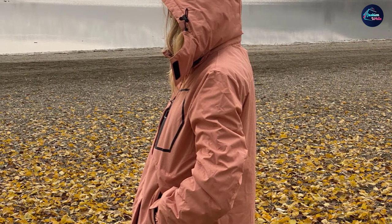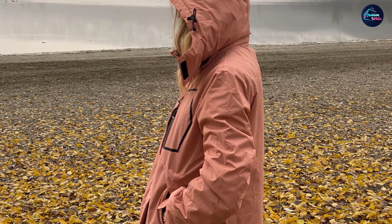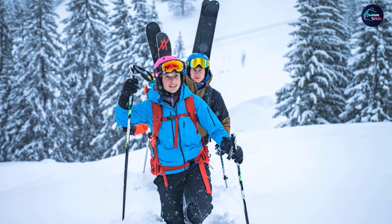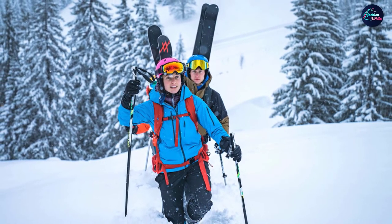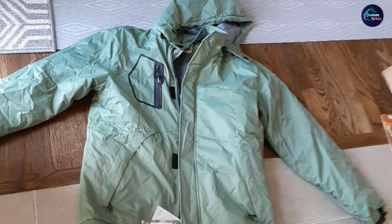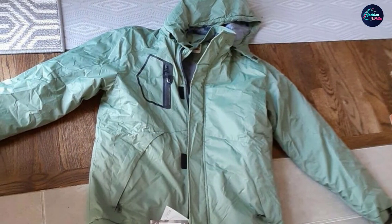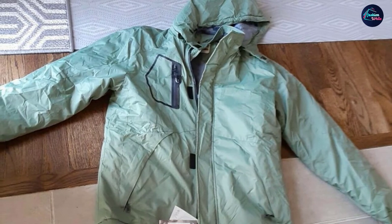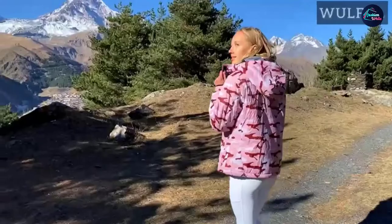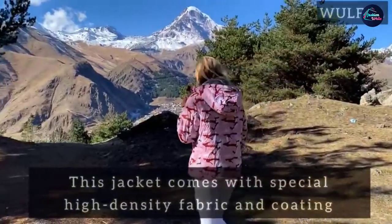The zippers and pockets are also waterproof, so you won't need to worry about your belongings getting wet while skiing or snowboarding. This jacket's outer shell is made from durable fabric to ensure it lasts a long time, and the seams have reinforced stitching to prolong the jacket's life. Inside, it is insulated with a thick fleece lining so you can stay warm on the coldest days.